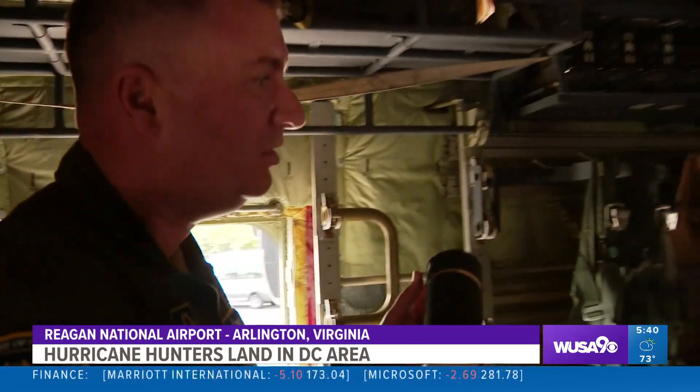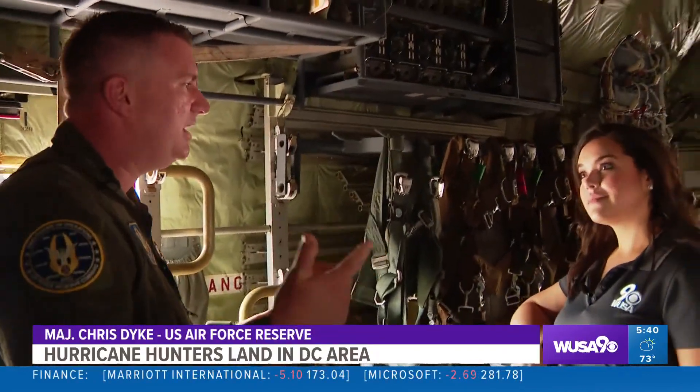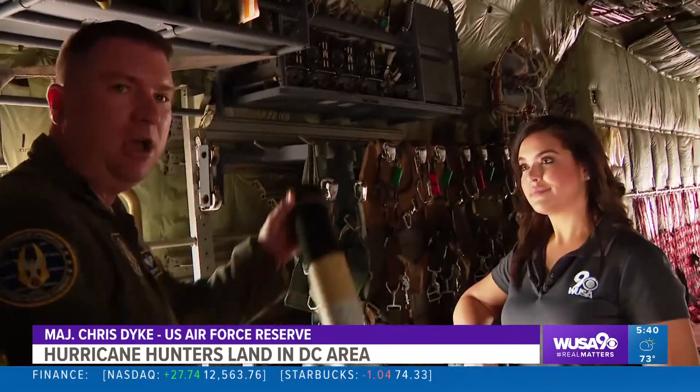I have a loadmaster that sits here that releases these dropsondes out of the plane. They collect vertical data on wind speed, direction, temperature, dew point, and pressure — all the way from the aircraft down to the water.